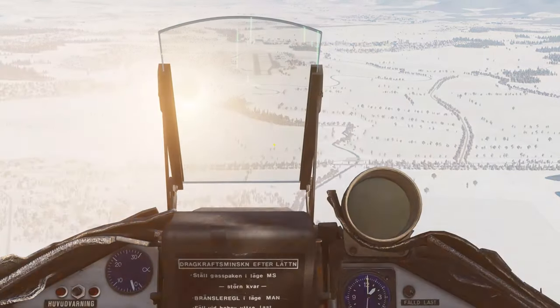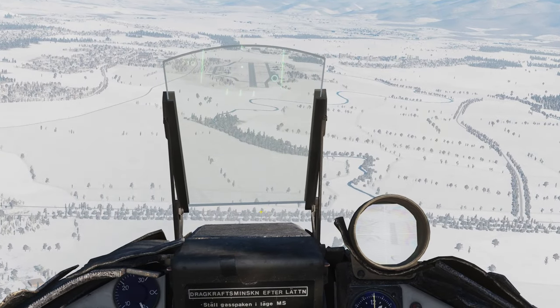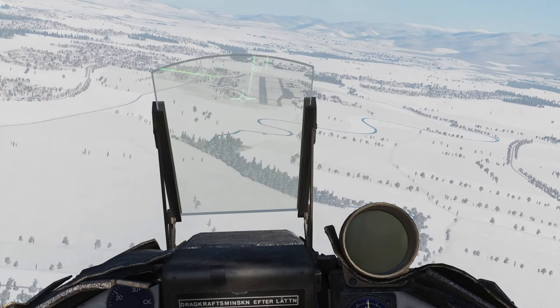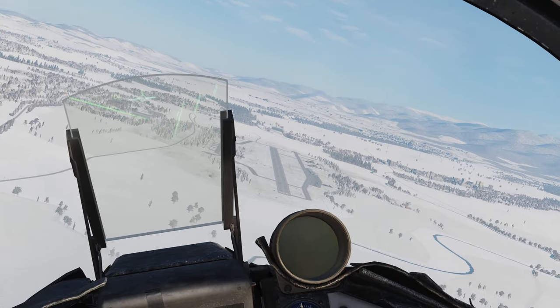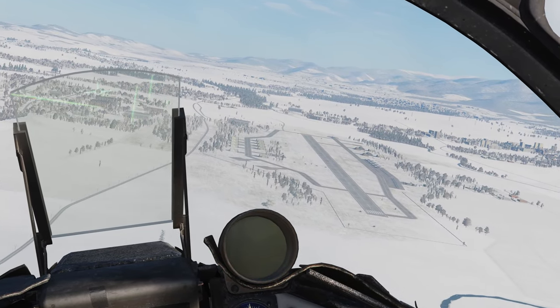The RB-75 is your standard Maverick and works the same way. The Viggen will take 4 per aircraft, and it will be your weapon of choice for fire-and-forget tactical strikes. It is your best option if you must guarantee the destruction of the target, and while the seeker screen can be somewhat tricky to use, it is by far the easiest weapon on the plane to master.